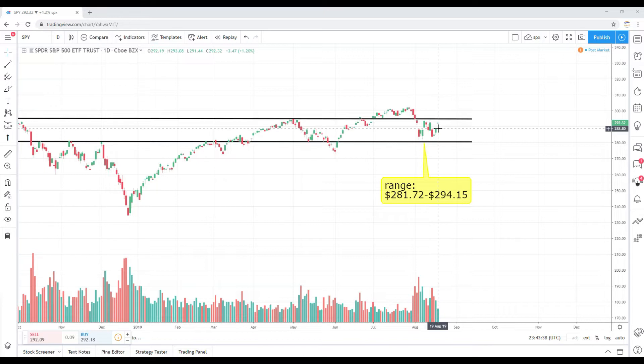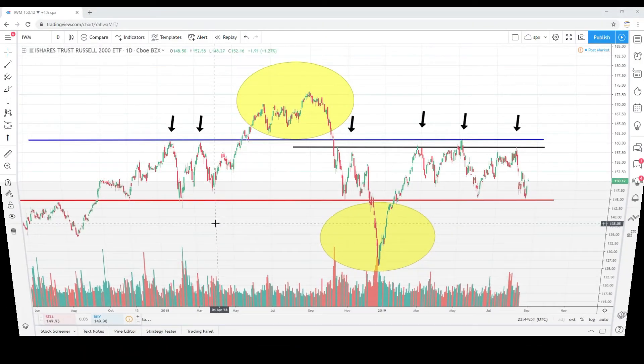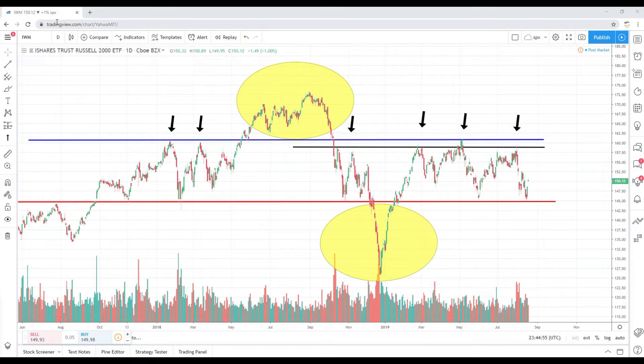The levels I'm paying attention to heading into this week — and potentially into Q4 — remain resistance of 293 to 295. Since the pullback, we have not gotten above that level in any meaningful way. We did get to 294.15 but pulled back again. For me, the key is to get above 295 with decent volume and hold it as the new floor. If that occurs, I'll conclude the market wants to trend higher, and I'll likely let go of my shorts. Yes, I am still short the market. Until we crack 293 to 295 with substantial volume, I'm still leaning bearish.